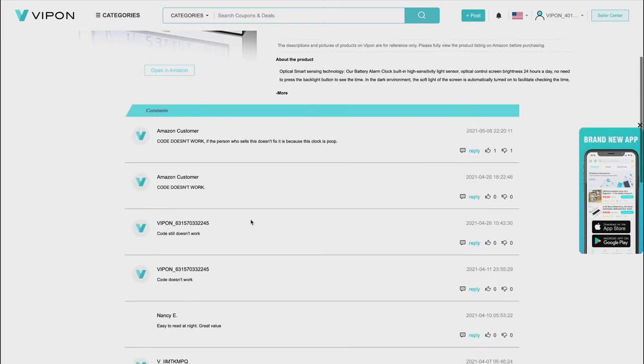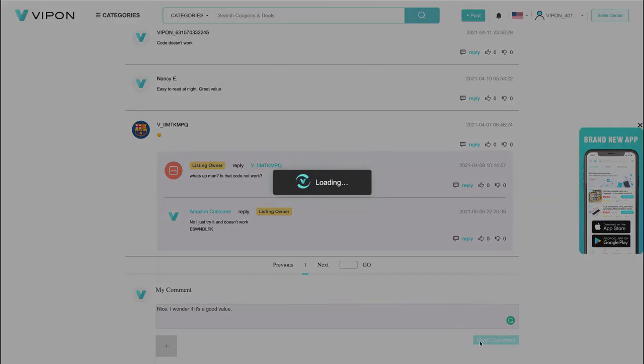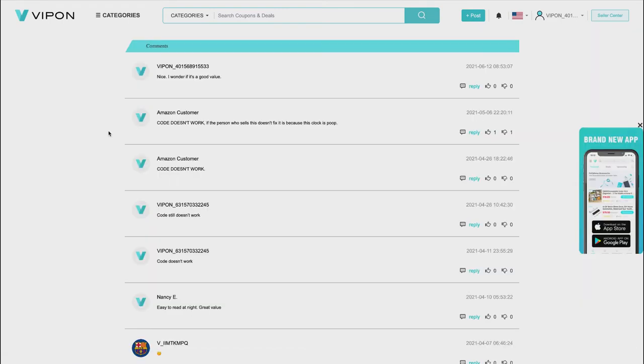I'm going to comment on another product — just something like 'nice, I wonder if it's a good value' — and post that comment. Again it says plus three points. Going back and refreshing, I got another three points. Now I can only do this one more time for a total of nine points, so let's go find another product.